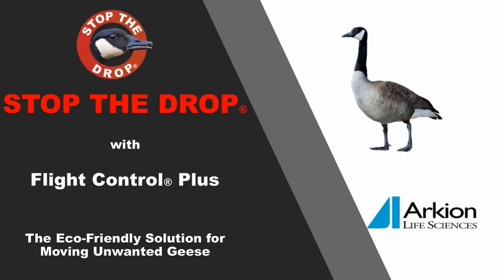Flight Control Plus is the eco-friendly solution for moving unwanted Canada geese. It is odorless, waterproof, non-toxic, 100% effective, and is the number one selling liquid goose repellent available today. Let's learn about how you can take back your turf with Flight Control Plus.